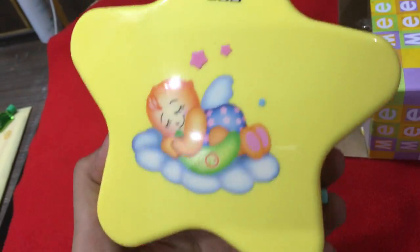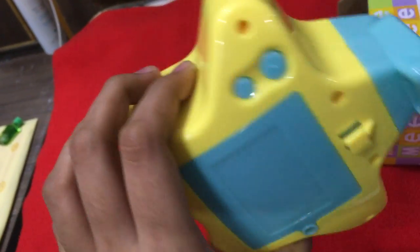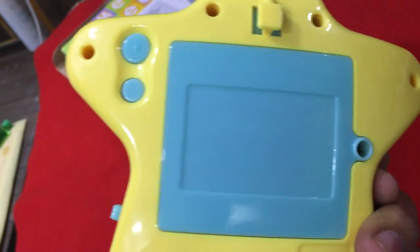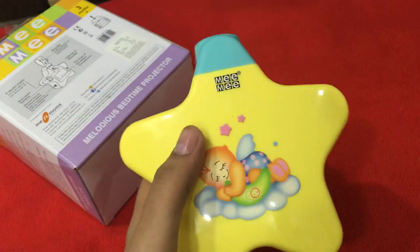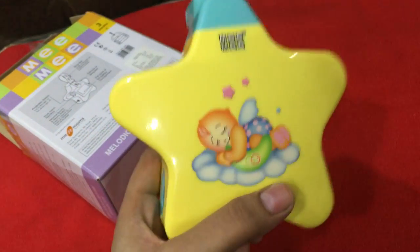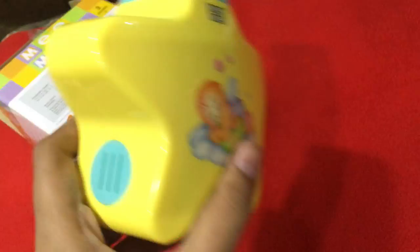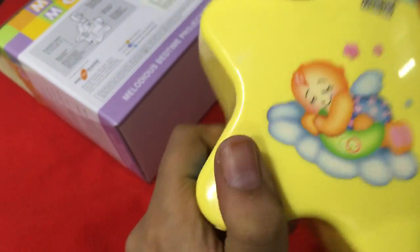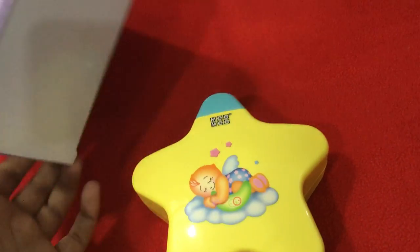Whenever my baby hears this music he becomes less fussy, but I want to make sure he never gets addicted to it, so I don't use it very often — only when he's too fussy. This is from a brand called Mini and costs 999 rupees, which is totally worth it. It operates on three double-A batteries, and it's very compact. If your baby is cranky and fussy during sleep, you definitely have to try this out.